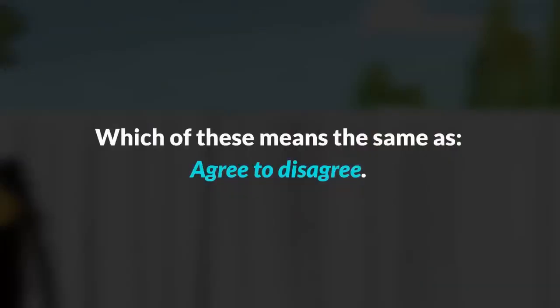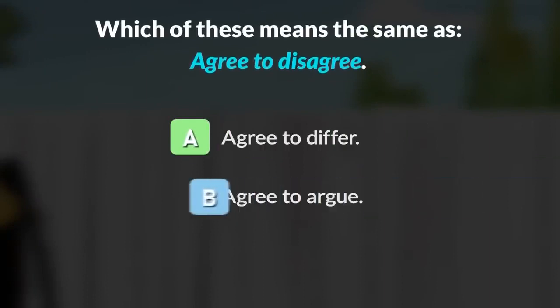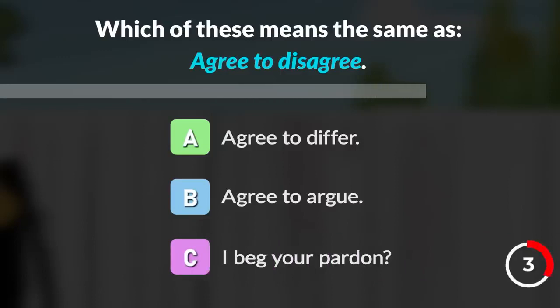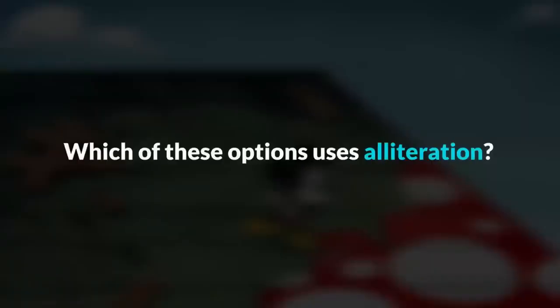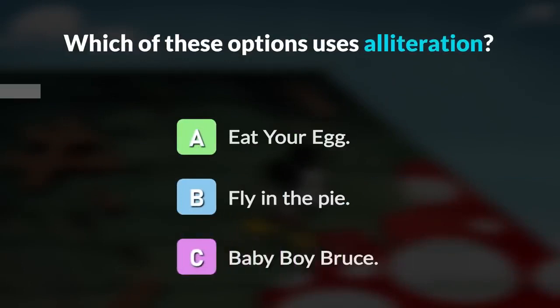Which of these means the same as 'agree to disagree?' — 'Agree to differ?' 'Agree to argue?' or 'I beg your pardon?' This is smooth sailing! Which of these options uses alliteration? — 'Eat your egg,' 'Fly in the pie,' or 'Baby boy Bruce?'